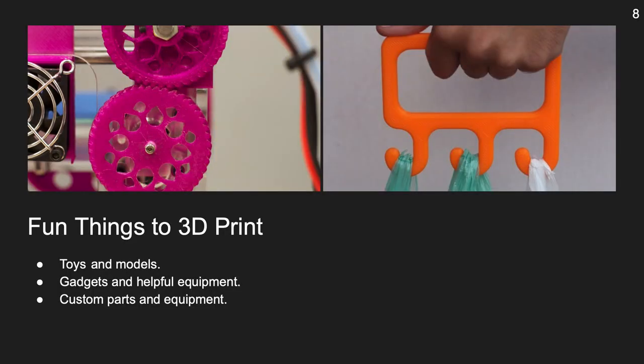3D printing allows for some cool things to 3D print. As mentioned above, you can 3D print toys and models. You can also 3D print gadgets that make life easier. Take, for example, the bag holder in the photo. And if you need a part or piece that you can't find, you can easily 3D print whatever you need.